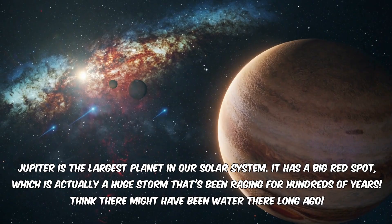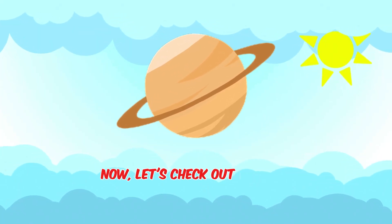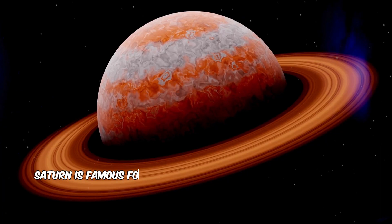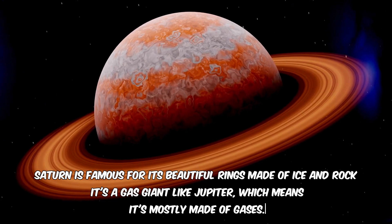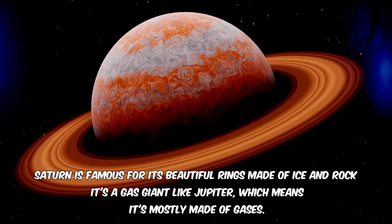Now, let's check out Saturn. Saturn is famous for its beautiful rings made of ice and rock. It's a gas giant like Jupiter, which means it's mostly made of gases.